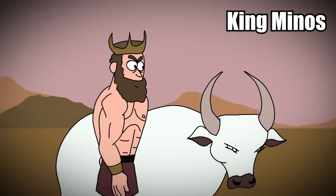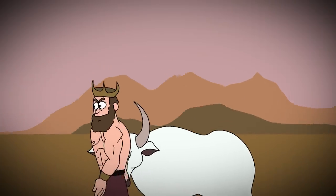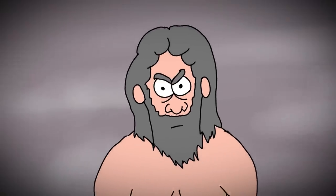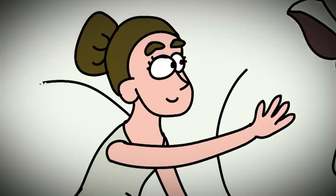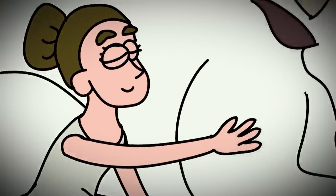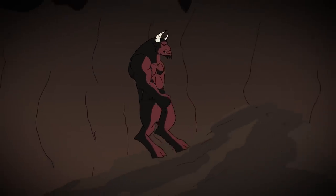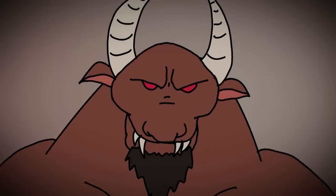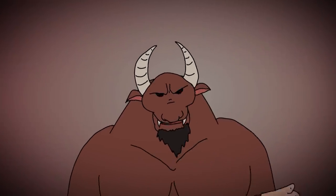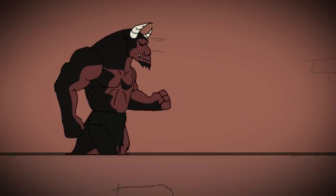The myth says that King Minos had offended the gods by keeping a beautiful white bull that was supposed to be sacrificed to them. He lied about it, and as punishment, Zeus became angry and made the queen fall in love with the bull. She became pregnant and gave birth to a monster. But King Minos was stuck with it since it was given to him by the gods. The creature was so powerful that no cage could contain it, and it would only eat human flesh.